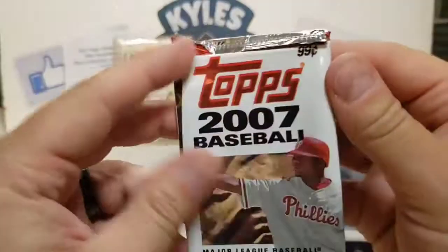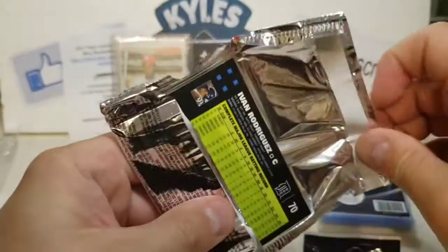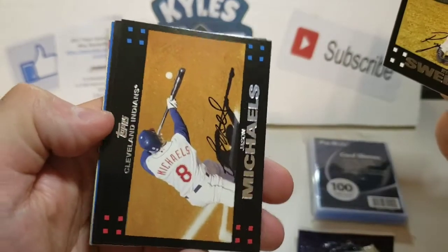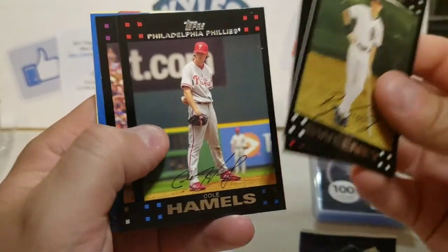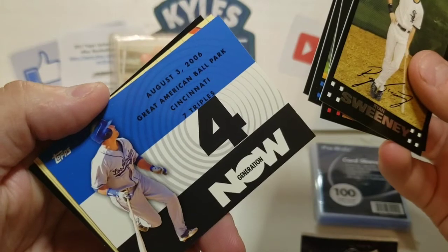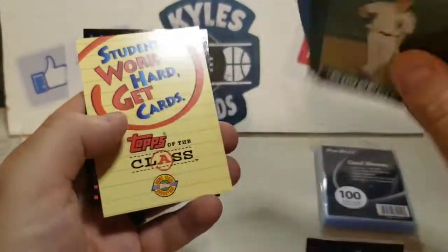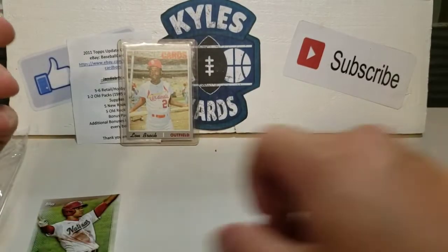Flipping back — we got 2007 Topps. Don't know exactly who we have for rookie cards but we got a Ryan Sweeney, Jason Michaels for the Indians, Cole Hamels for the Phillies, Brian Fuentes, seven triples — no idea who that is — Andre Ethier, and finishing off with Ivan Rodriguez — that's the second Ivan Rodriguez we've got.